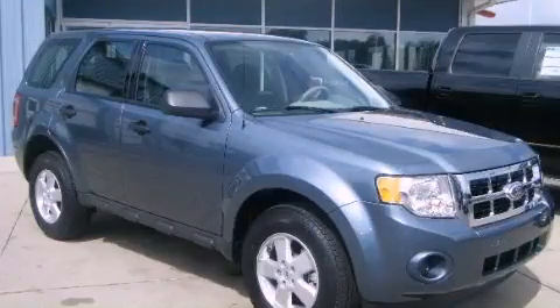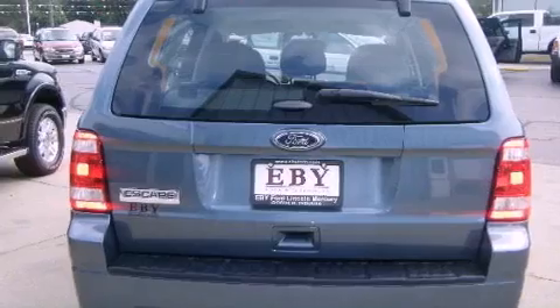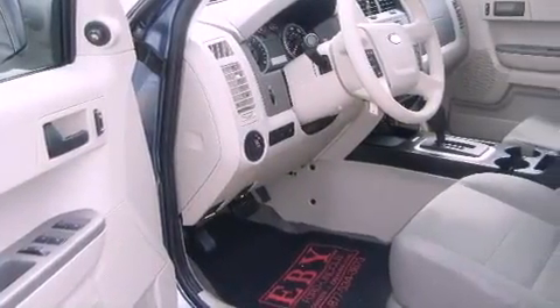This is a 2012 Ford Escape, a car-like ride in space like an SUV. It has a 2.5-liter four-cylinder engine and a six-speed automatic transmission.